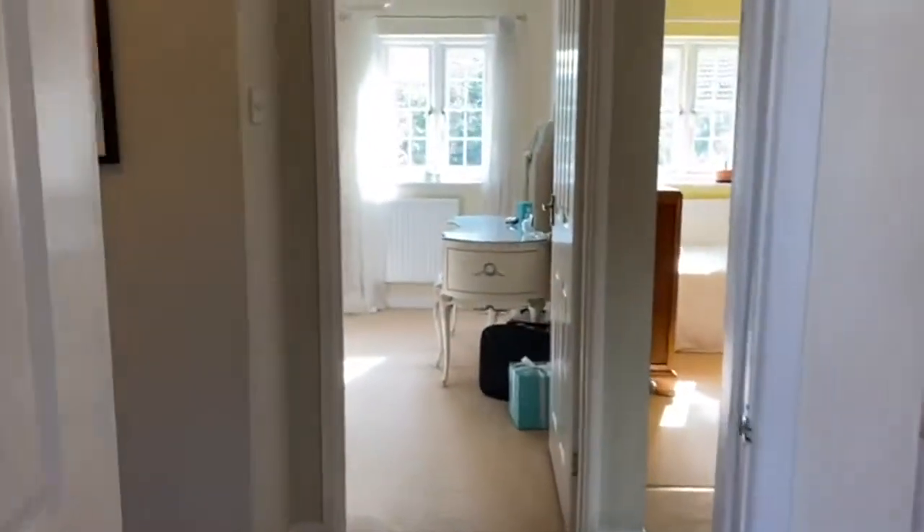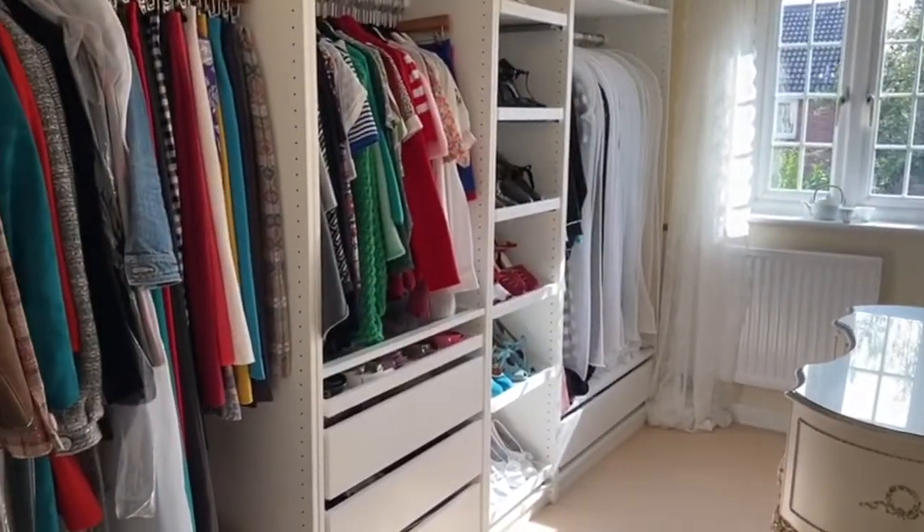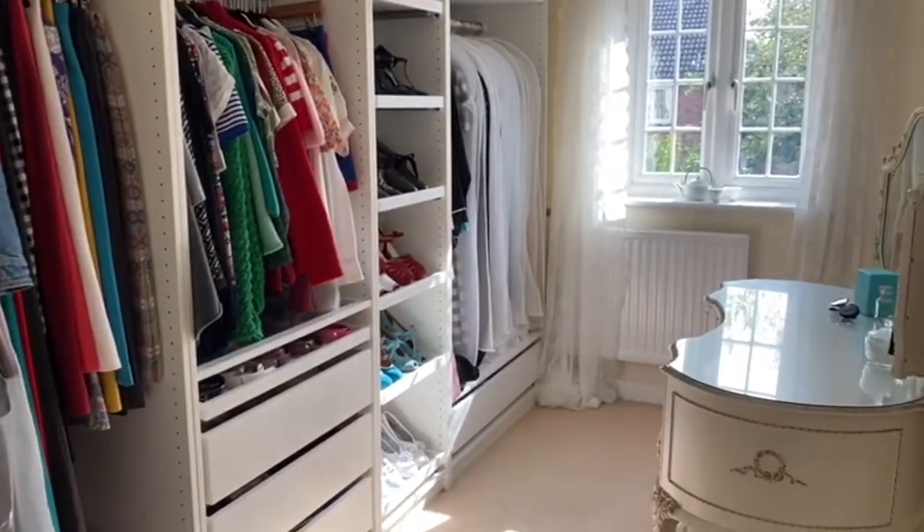Bedroom three is currently being used as a walk-in wardrobe, however ample size for a bed.